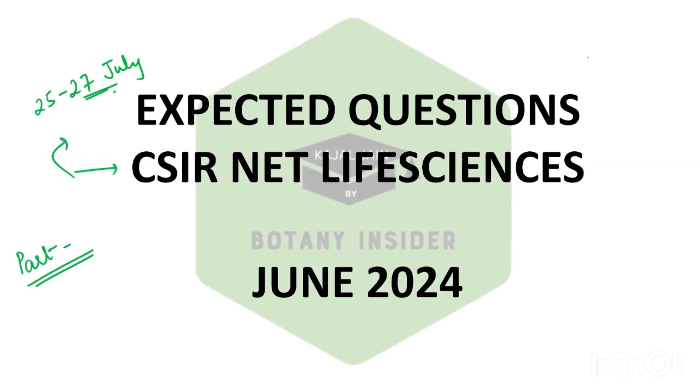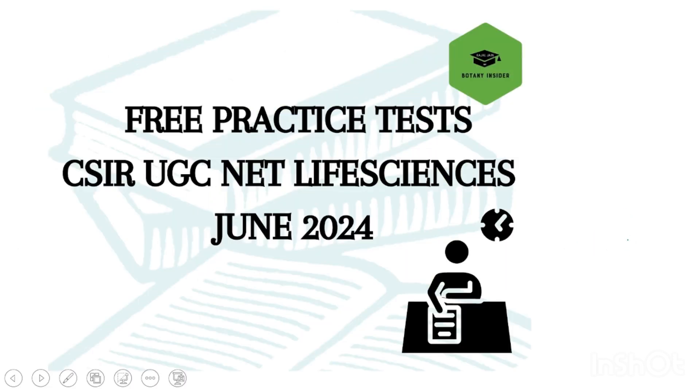Before starting the video, if you're new to Botan Insider, do not forget to hit the subscribe button. You can also download our application from iOS as well as Android — it's available on both devices. We have a number of courses running, and we have started a free practice test series on our application. Every single day a free test is uploaded for you all.